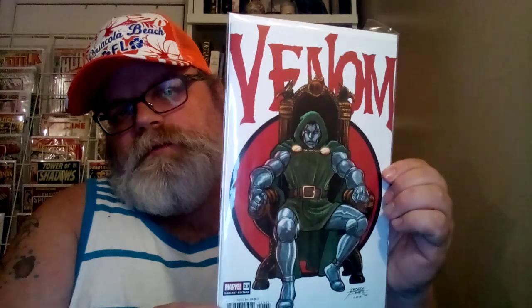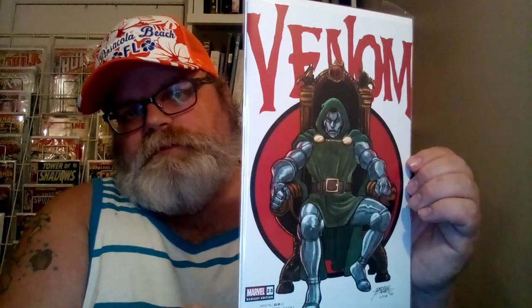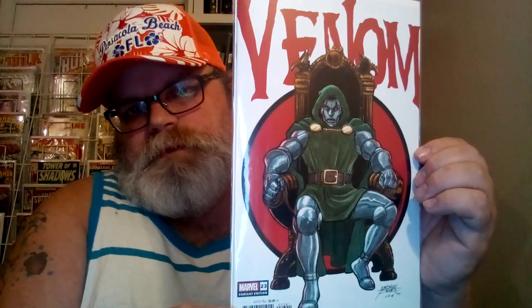Yeah, Alex Ross is a pretty cool artist. He has his own YouTube channel too where he does some artwork and talks about what he's doing — you can see him actually doing this type of stuff. It's pretty cool. This is Venom number 23 with George Perez 2012 artwork on the cover.